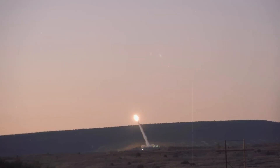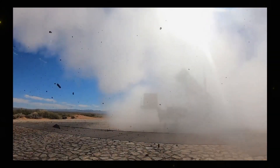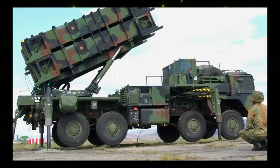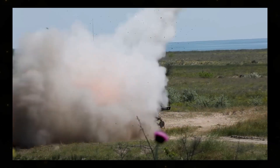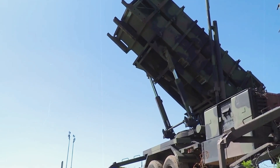Integration with THAAD. In a groundbreaking development, the Patriot system has been seamlessly integrated with the Terminal High Altitude Area Defense (THAAD) weapon system. This integration heralds a new era in air and missile defense, enabling the Patriot system to compute PAC-3 MSE firing solutions, communicate with M-903 Patriot launching stations, and simultaneously control multiple PAC-3 MSE interceptors in flight.